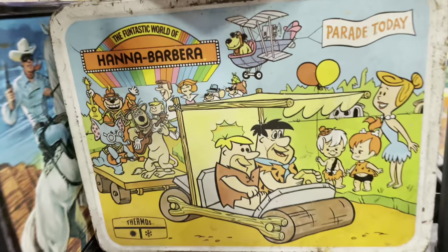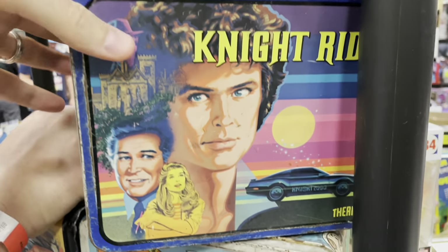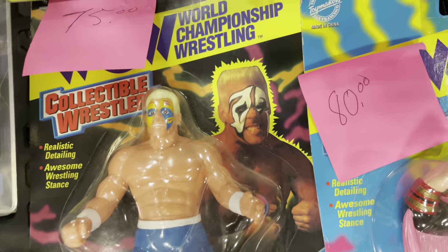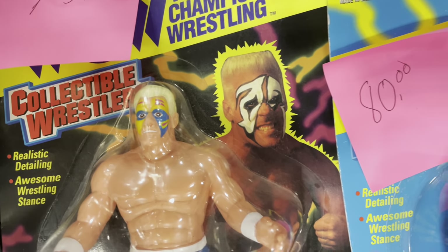Yabba-dabba-doo! I got my vintage lunchbox, baby! Got Knight Rider. Oh yeah, we got the Stinger, baby! Super Sting!